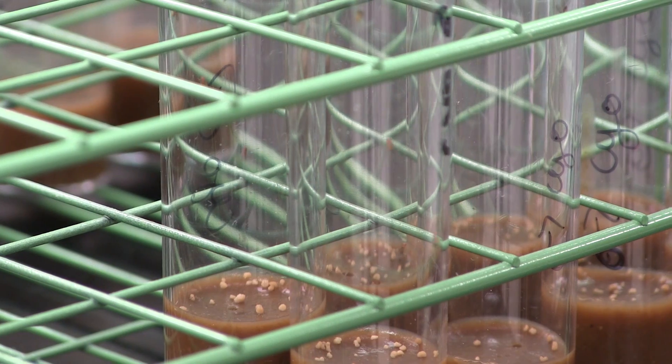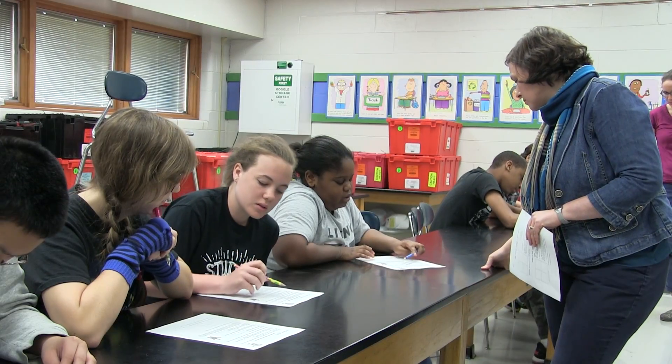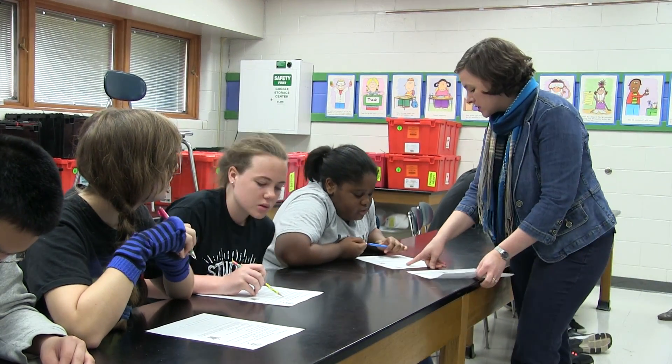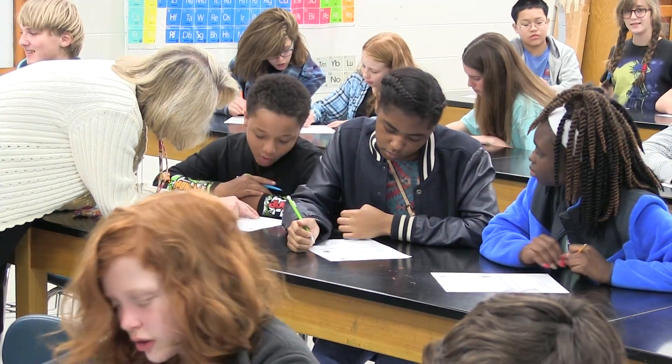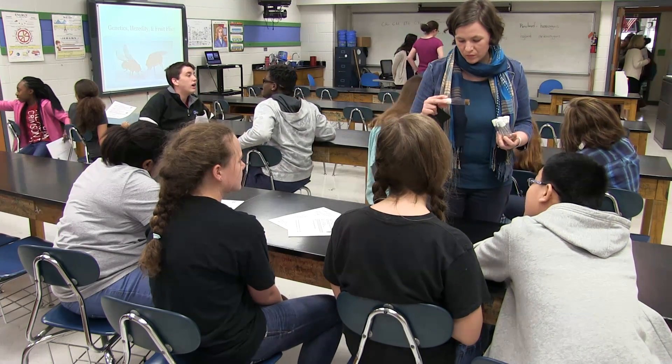One of the challenges that we discovered at Westlawn — and it's true here as well — is that these students lack some basic resources for being able to do science. One of the biggest limitations are microscopes. The microscopes they have are not necessarily functioning, or there's not enough of them to go around. So one of the major things I asked for in the seed funds was to get some small handheld microscopes that we could use for some of the lessons.